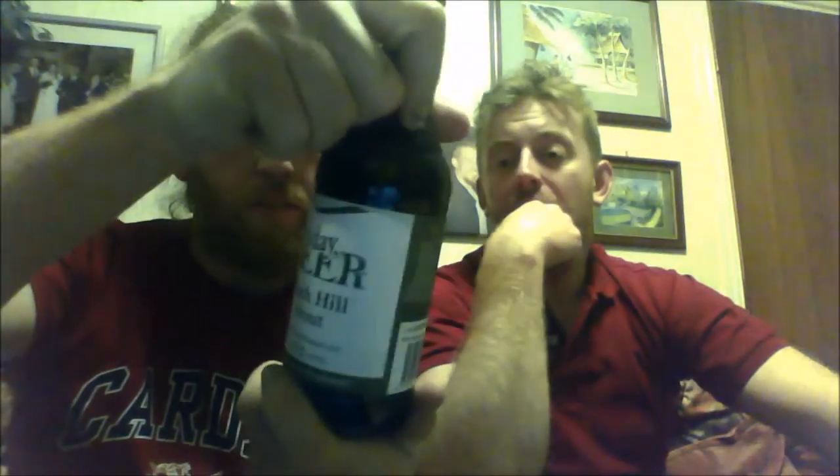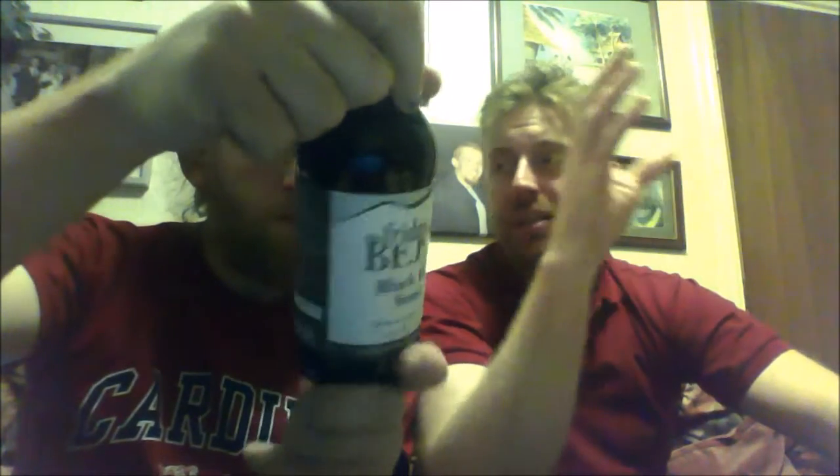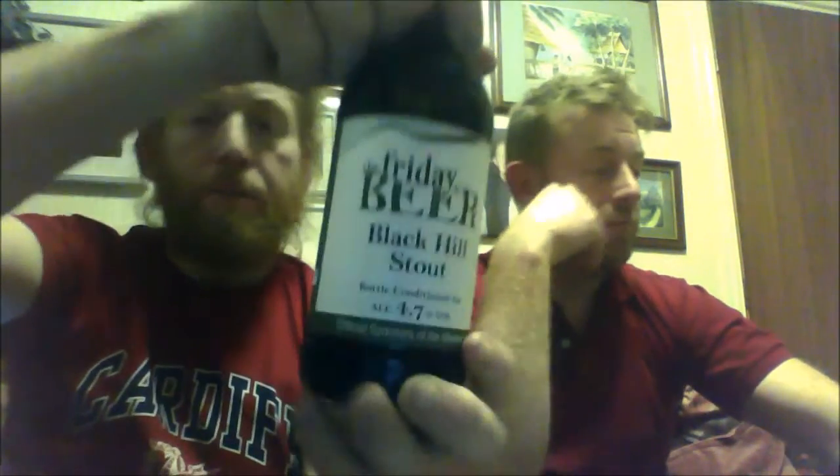The next beer is brewed in Malvern. This is their Friday Beer from the Black Hill Stout, weighing in at 4.7%. I picked this up in a local shop in Horsham. They specialise in a lot of craft ales, real ales, down south. So the actual brewery is called Friday Beer Company — a new brewery for me. Very simplistic artwork on the bottle, and it's nice how it tells you where it's brewed. This is a real ale.